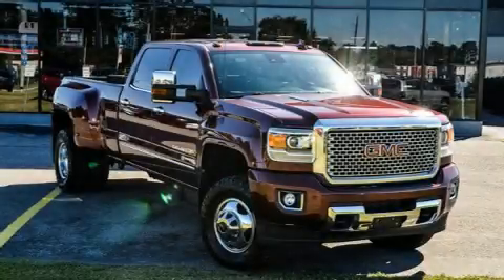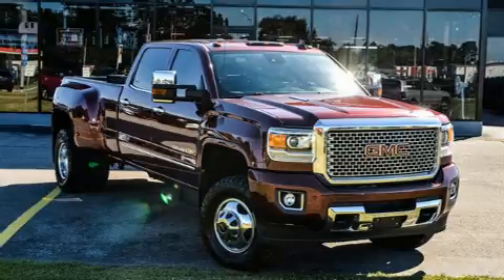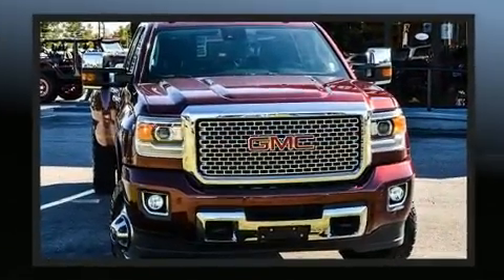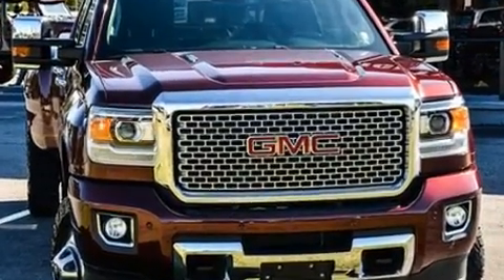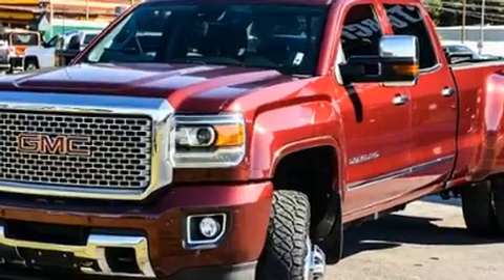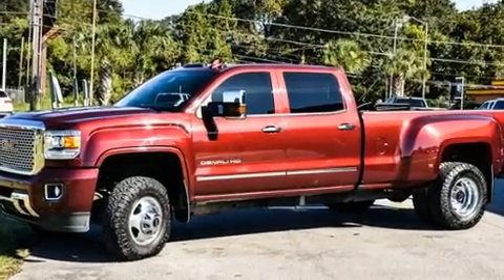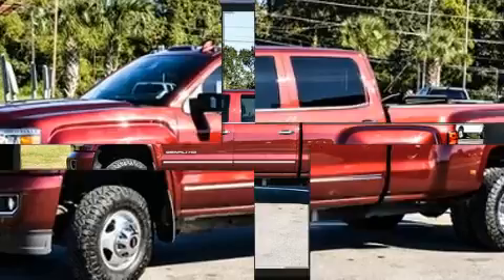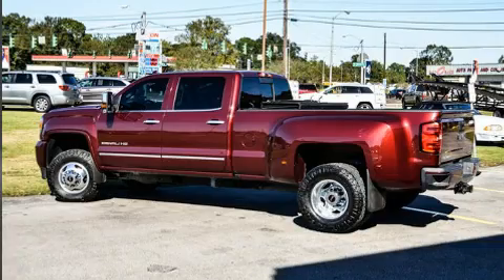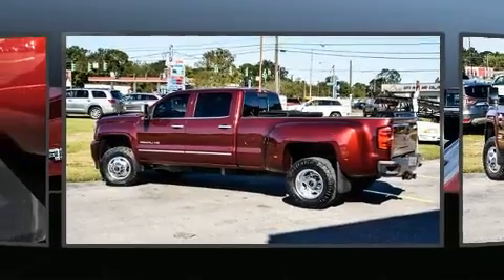You can expect a lot from the 2016 GMC Sierra 3500 HD. This four-door, five-passenger truck has just over 90,000 miles. Under the hood you'll find an eight-cylinder engine with more than 350 horsepower. For added security, dynamic stability control supplements the drivetrain, and four-wheel drive allows you to go places you've only imagined.